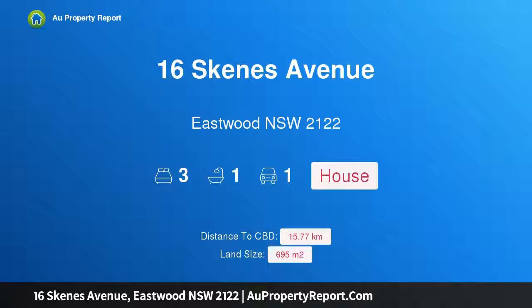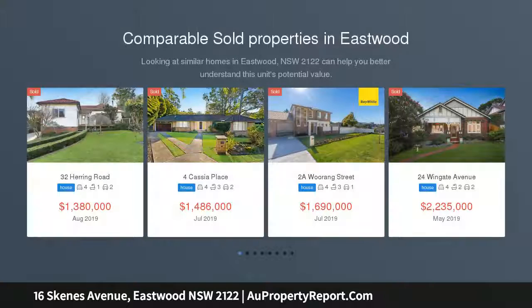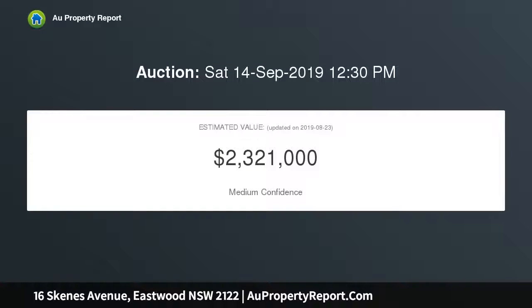Hi, I am glad to introduce property 16 Schemes Avenue, Eastwood, New South Wales 2122. Great position with duplex potential, being offered to market for the first time in 60 years. This comfortable family home would be an ideal place to invest for the future, being presented in original condition — perfect for a renovation project.